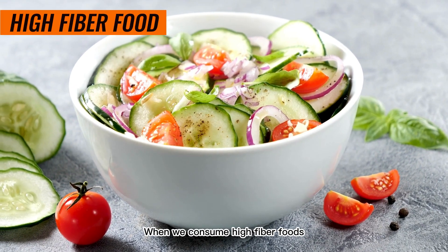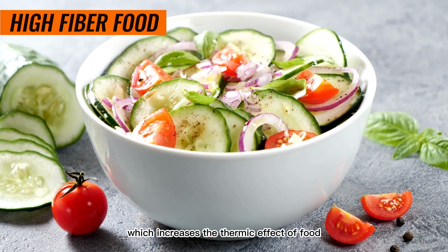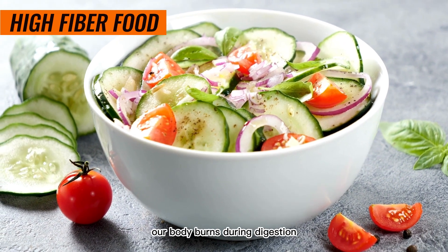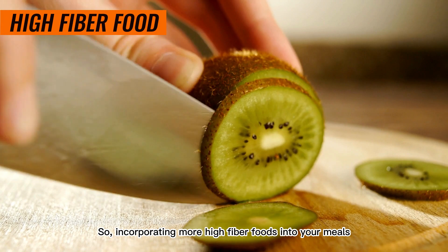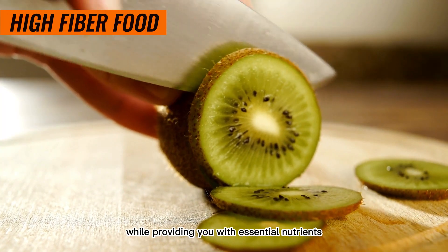When we consume high-fiber foods, our body has to work harder to break them down, which increases the thermic effect of food. The thermic effect refers to the number of calories our body burns during digestion. So, incorporating more high-fiber foods into your meals can give your metabolism an extra push while providing you with essential nutrients.